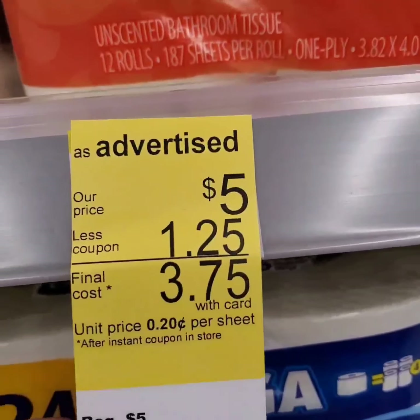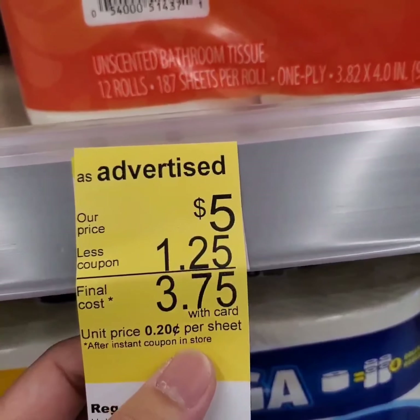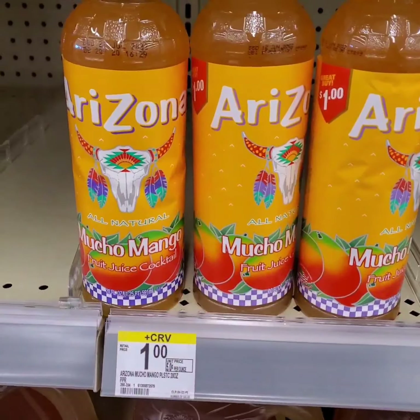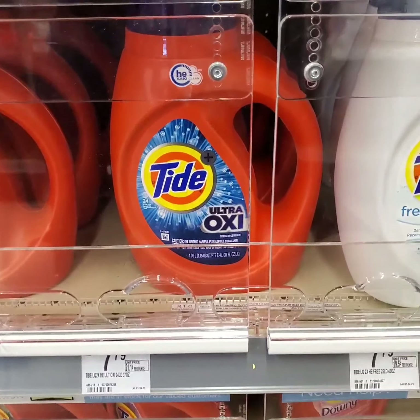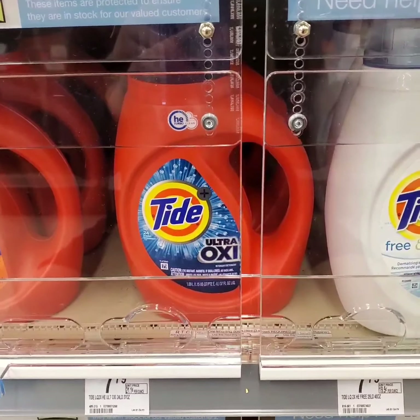Scott Paper Towels are $5 and there's a store coupon for $1.25 making them $3.75 only. Dentec Floss, buy two get a third free. Arizona Fruit Juice is two for $1 this week. Tide Liquid Detergent and Tide Pods are on sale this week for $4.99, and when you purchase four, you get six register rewards.